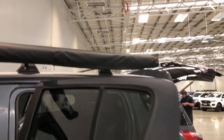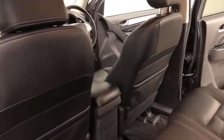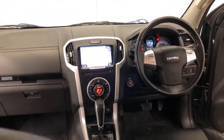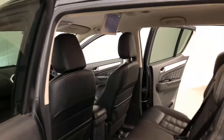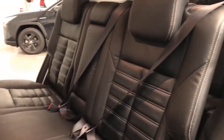Isuzu claims the MU-X LST uses 8.1 liters per 100 kilometers of diesel in the combined city and highway cycle, while putting out 219 grams of CO2. It has a 65-liter fuel tank, meaning it should be able to travel 802 kilometers per full tank.